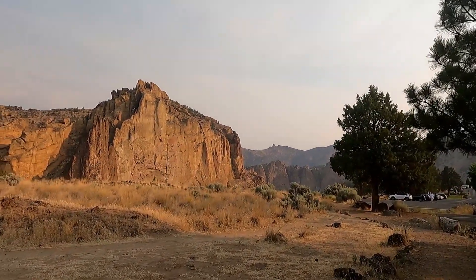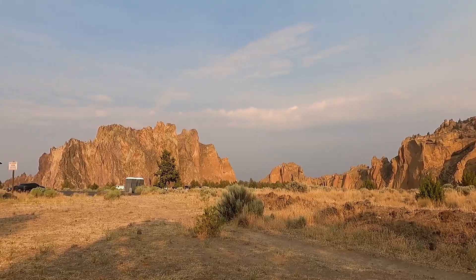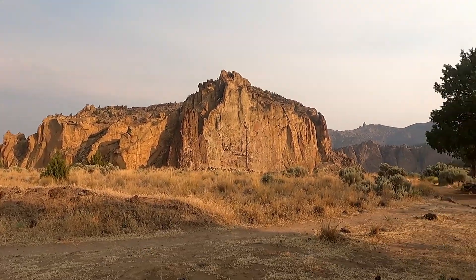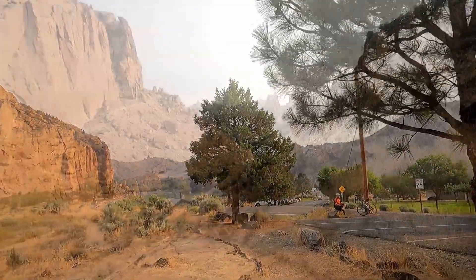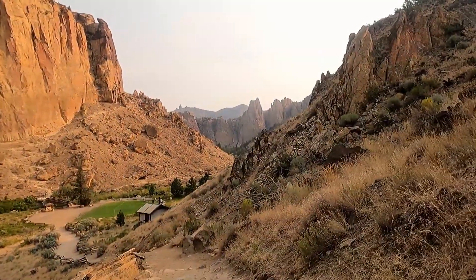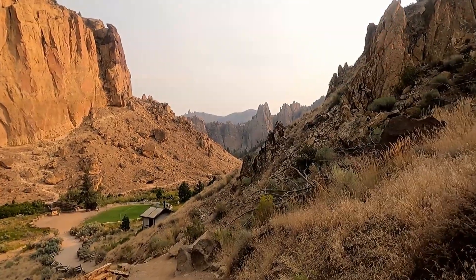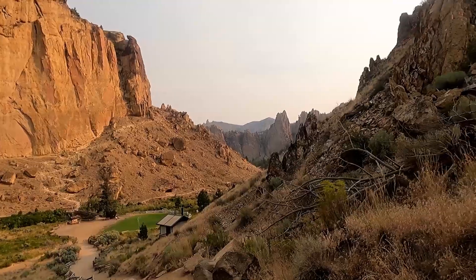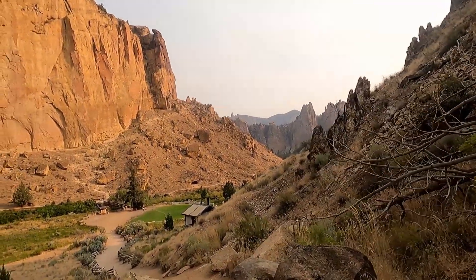The beauty of this state park is breathtaking, and these formations you can see as you're driving by miles away on the highway. And here we're hiking down from the parking lot to the trailhead, so there is a little bit of extra hiking if you want to do the Misery Ridge Trail.